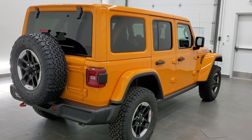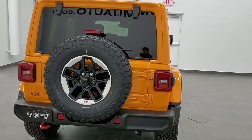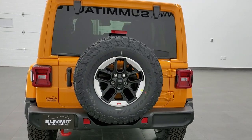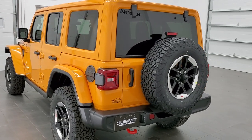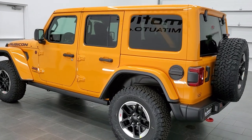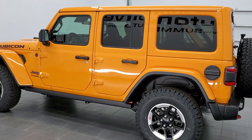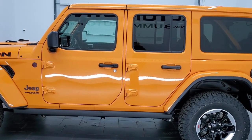The new orange for 2021 is here. This is our very first one, and this is on a Rubicon Unlimited. It's got the color match fenders, color match top. It has the 3.6-liter Pentastar V6 motor, 285 horsepower, 260 foot-pounds of torque, 24 miles per gallon on the highway, 19 city for an average of 21.